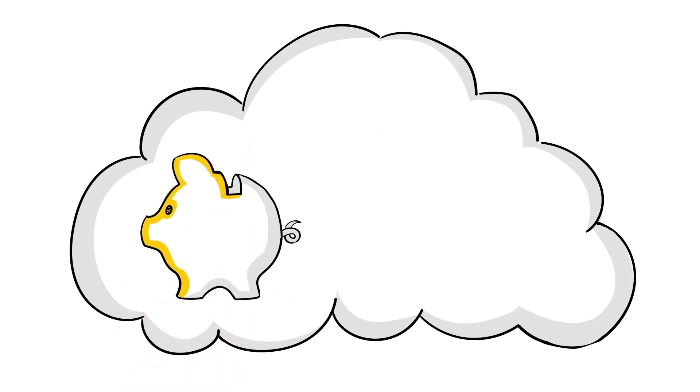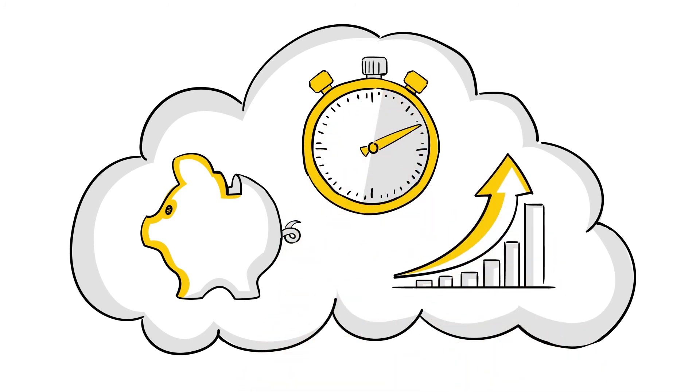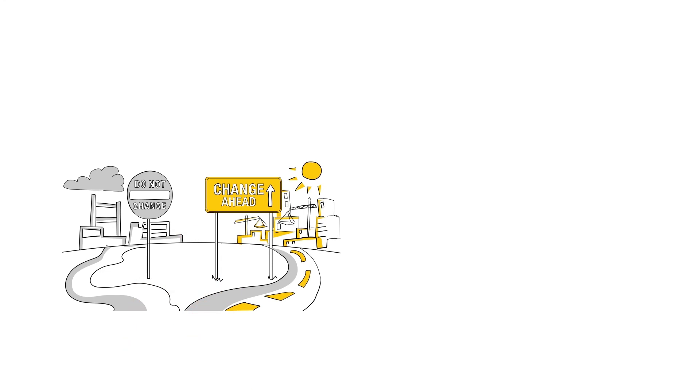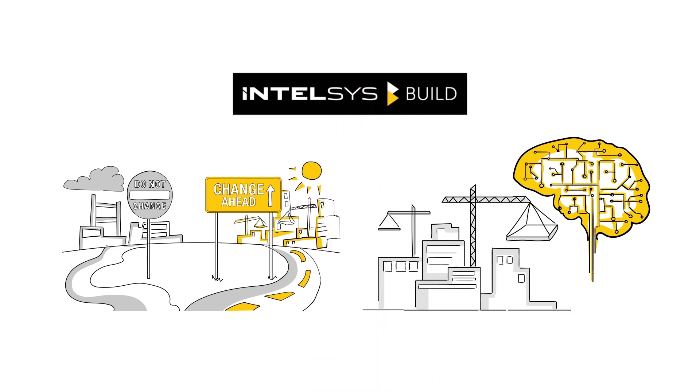Intelsys.build provides all of this as a cloud service, so you can save capital investments in IT systems, get fast time-to-value, and scale your business. Start your digital transformation today and take your construction business to the next level with Intelsys.build.